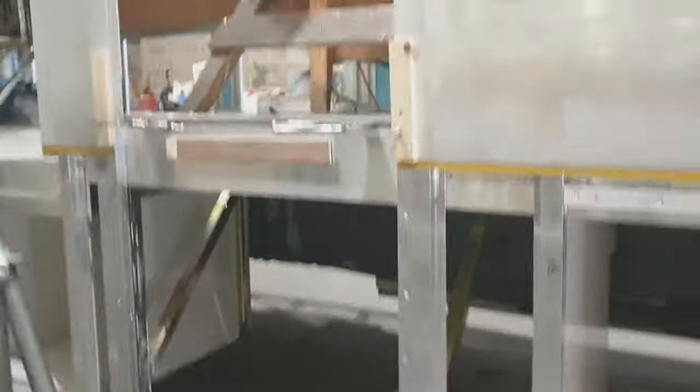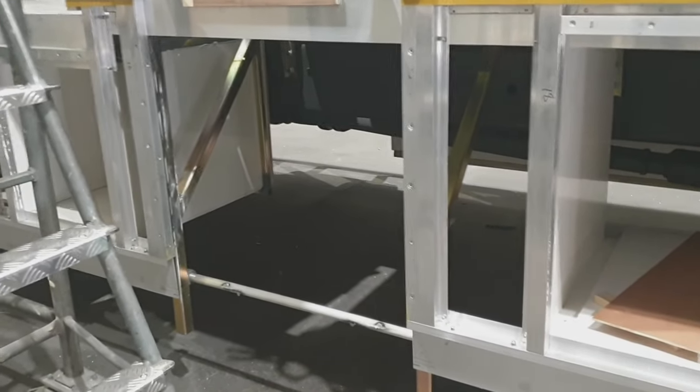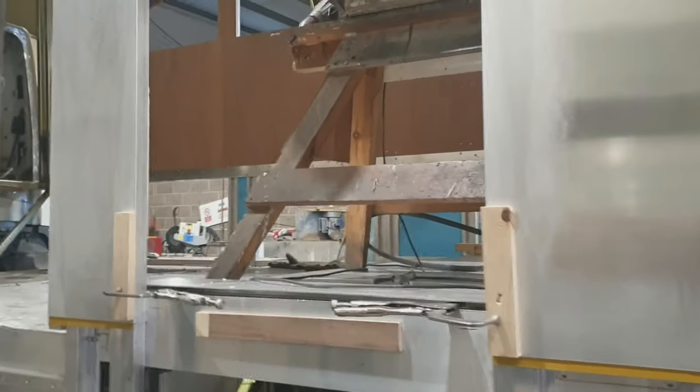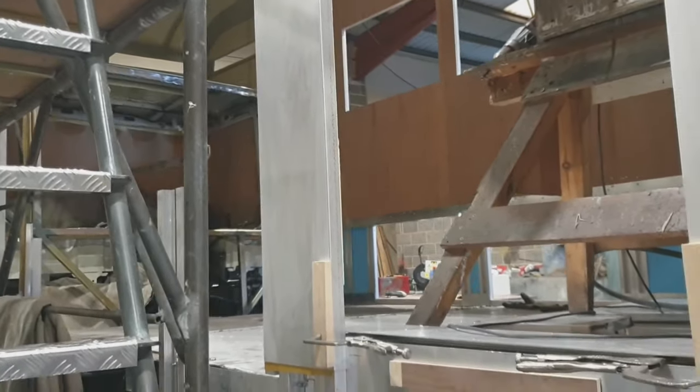And that is the main door where we will go in. They're making some special steps for me that are a bit shallower so it's easier for me to get in. So as you go into there you'll go into the living space.